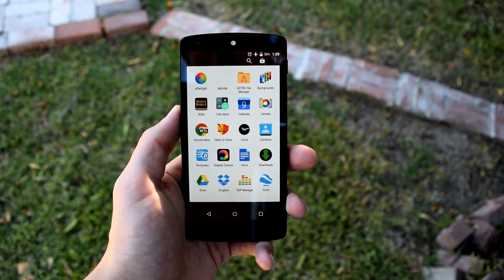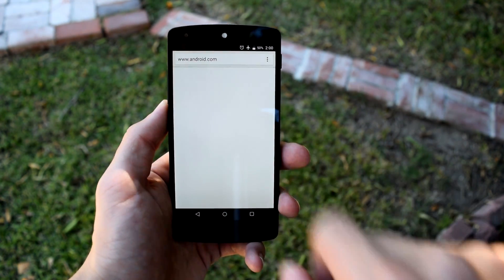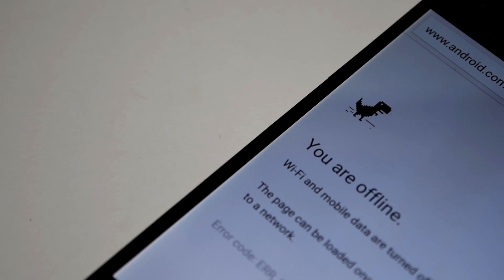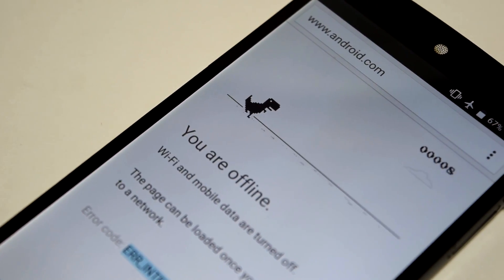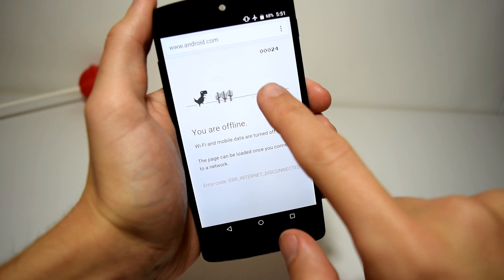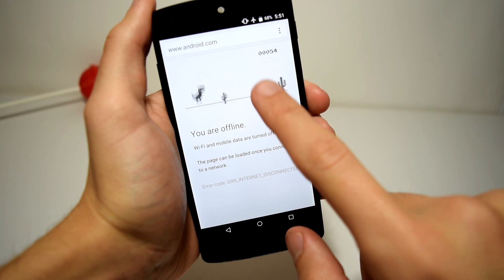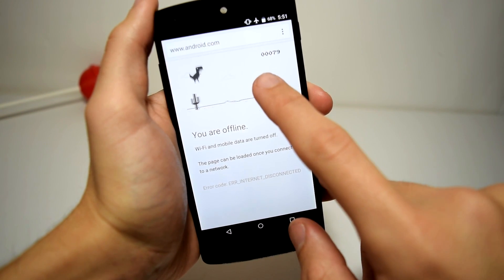Feature three: Chrome Beta offline. In Chrome Beta, when you have no Wi-Fi and can't load a website, you see a dinosaur on the offline page. You can tap on the dinosaur and you're thrown into a minigame where you need to jump over cacti and see how far you can make it. Don't bother keeping track of your score though, because once you close the app your high score is gone.